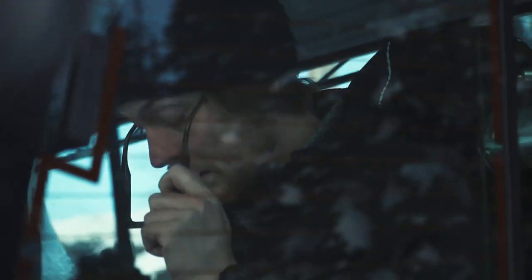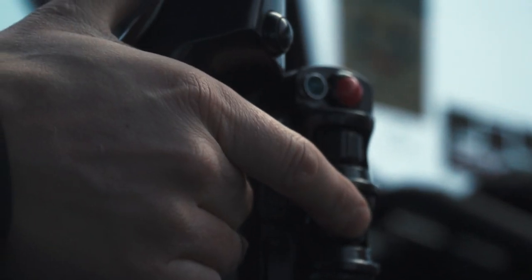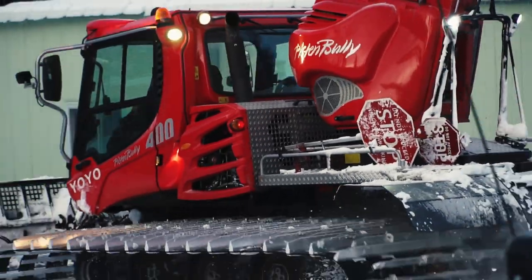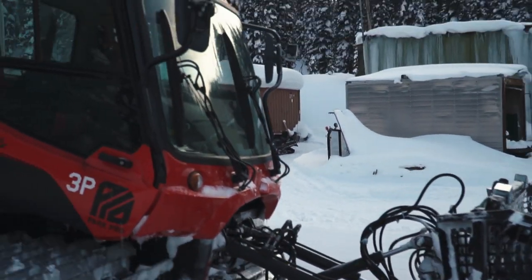So Ben, he's our head designer slash builder. He's been here the longest out of everyone. He knows the terrain very well and he's the best to kind of design the layout of the park. And then we'll all sit down and talk about different rail ideas, different jump ideas. Then he would go out and build the terrain park for us, and we'd get in there and test it and shape it up and make it look nice afterwards.